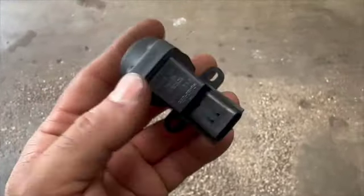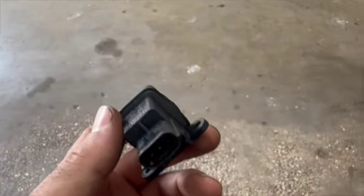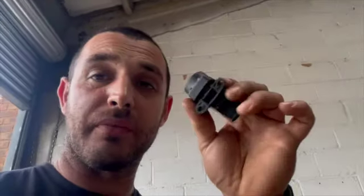If you Google that part number, you'll find this switch is the same as the Alfa Romeo 159, Brera, Spider — everything from the Brera chassis — and also the 147, and some late 156s. Pretty much any Fiat from around 2005 onwards. This switch is in almost every Fiat, Alfa, Maserati, Ferrari, and probably some of the Lancias as well.